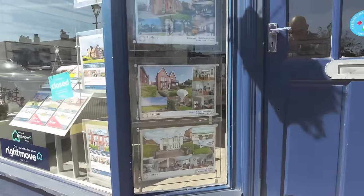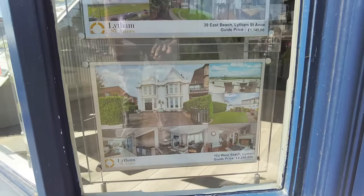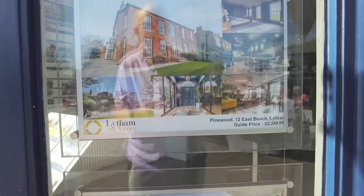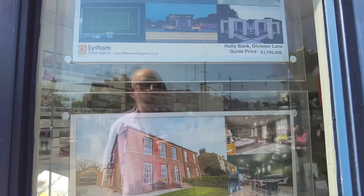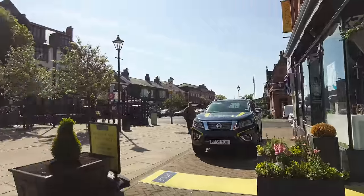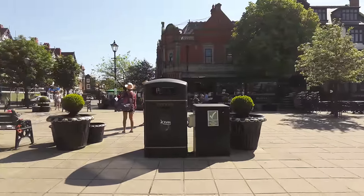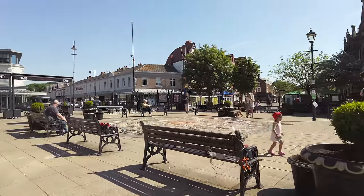Let's have a look at this one down here. Can you see that? West Beach — so that's facing the green. And look at that one there — £2,250,000. Wow, look at the prices. It's incredible. So it is a bit of a different place to Blackpool. You cannot compare Lytham — it is very, very affluent here.